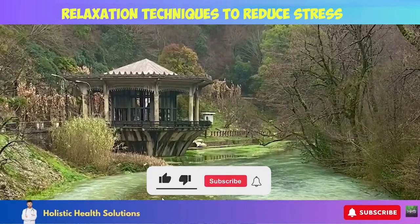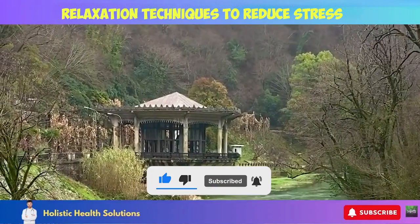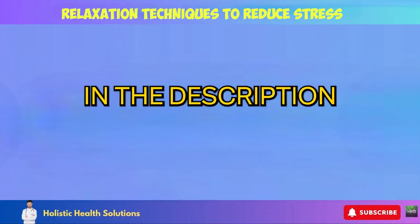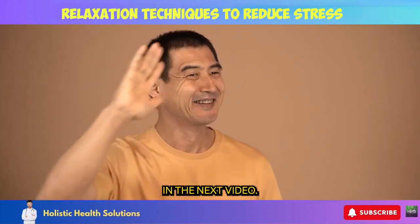Let me know in the comments which remedies resonate most with you. Don't forget to subscribe to our channel for new holistic wellness videos every week. If you would like to receive more info on how I keep myself in perfect health, download my free ebook in the description box below. Happy health to you all — breathe easy and see you in the next video.